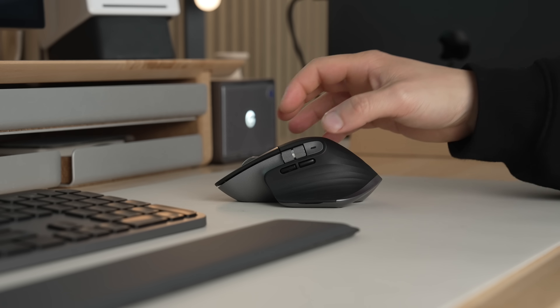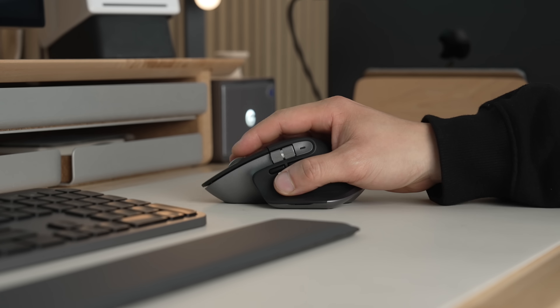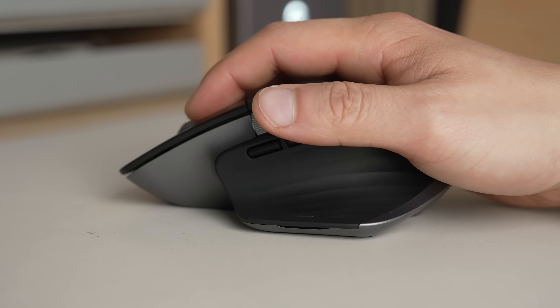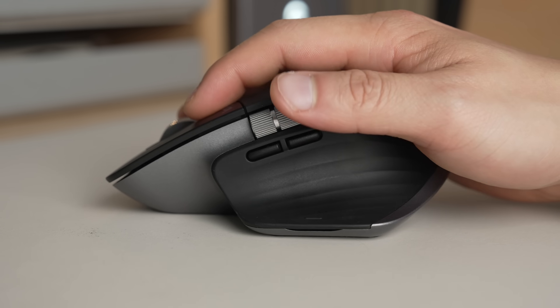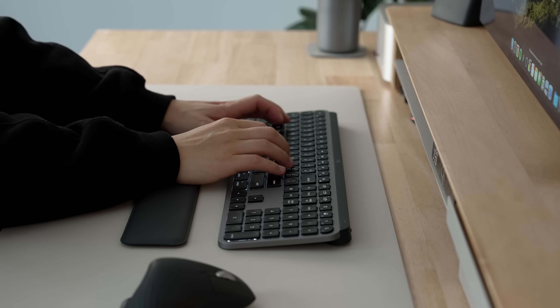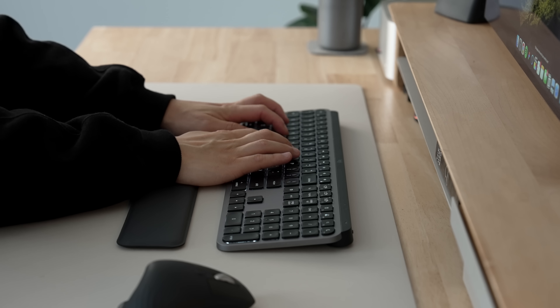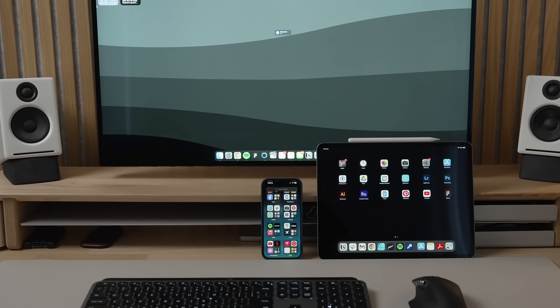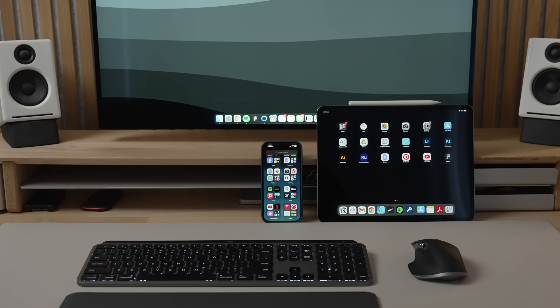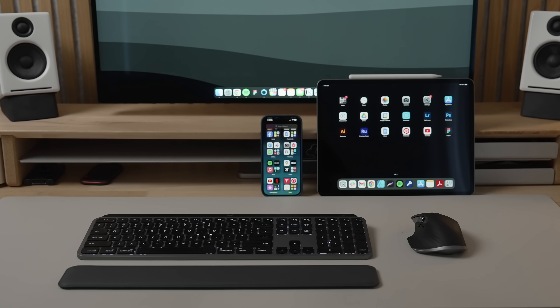But more importantly, they're just really high-quality accessories. The MX Master 3S is one of the best mice on the market, with precise pixel tracking up to 8000 DPI and a comfortable design with plenty of shortcut buttons for efficiency. The keyboard has never stuttered, and the low-profile switches are just as pleasant to use as the MacBook's keyboard itself. I'm also able to connect them to three Apple devices at once for fast switching when working at my desk.